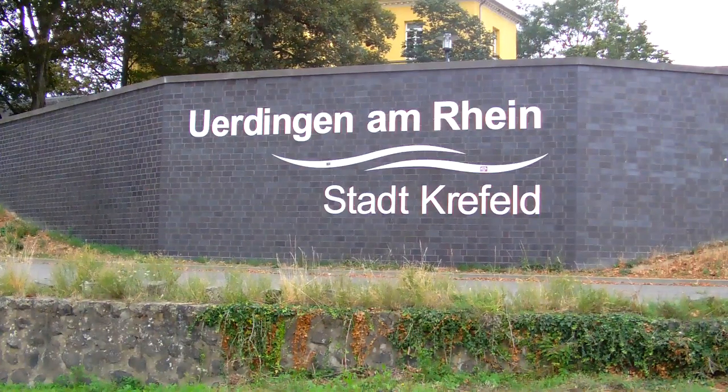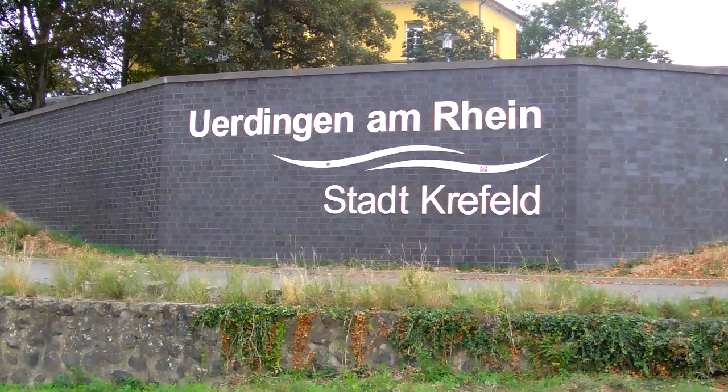We are in Krefeld-Urdingen. In 2015, the Deich-Sanierung and the Promenade were completed.